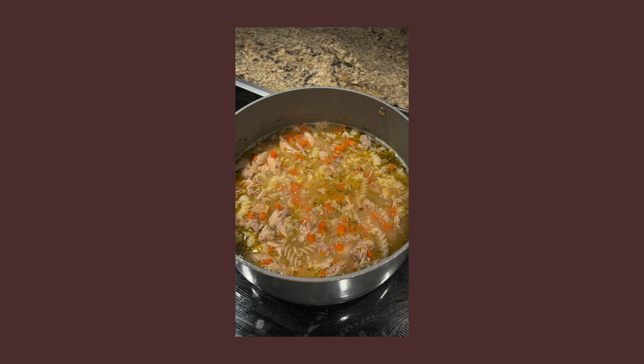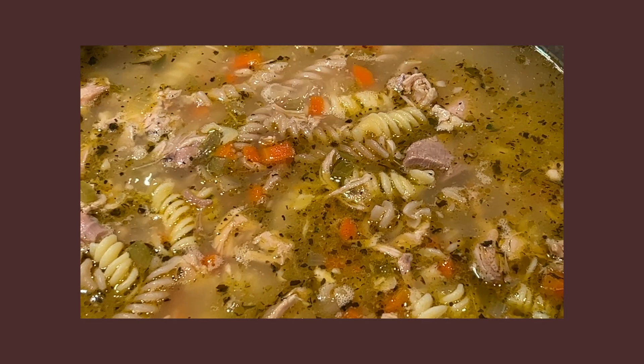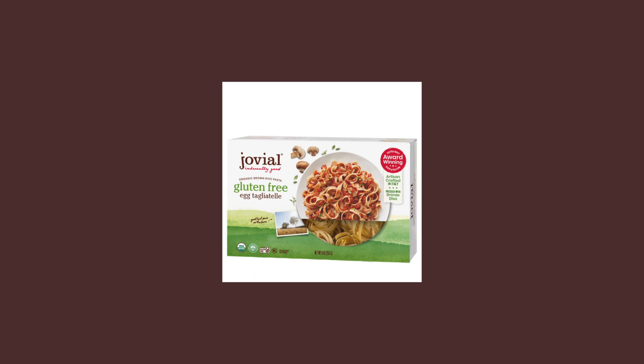Next is a classic chicken noodle soup. I honestly never was a fan until I made it myself. Last year I made a roast chicken, made my own chicken broth from it, and used that to inspire a chicken noodle soup with gluten-free noodles. I used DeLallo corkscrew noodles, but I've since found Jovial's egg noodles — I made stroganoff with them and thought they'd be perfect for chicken noodle soup. I'm going to make it again soon with those noodles and I'm sure it'll be incredible.